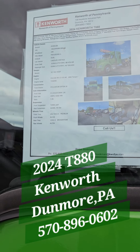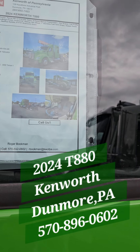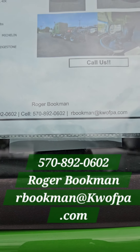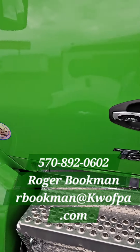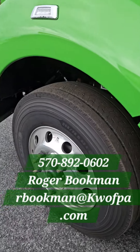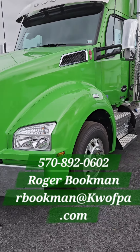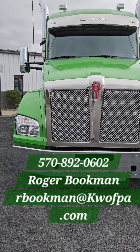They got a tag up there but they ain't got a price on it — I don't see no price. It's a 2024 and it's a new one. All right, so give them a call — call Roger at 570-892-0602. Tell them you've seen it on the DIY Trucker page. I ain't gonna get no discount for it and I ain't gonna get no money for it, but hey — just tell them you've seen it on my page, and make sure you like and subscribe to the video. Nice T880, all right, there you go.